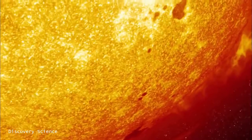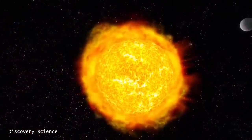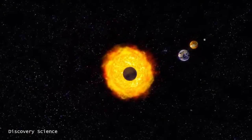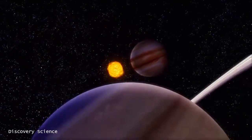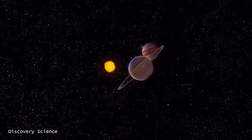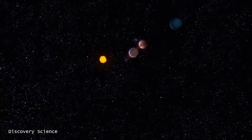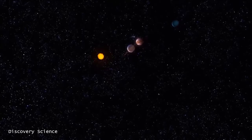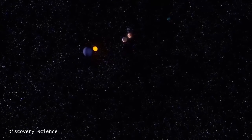If you think science has already uncovered every dangerous, strange and extraordinary phenomenon under the sun, think again. We are right now in the midst of the greatest era of space discovery. And many of the weird and wondrous things are happening right here in our own cosmic backyard. Our solar system is a really fantastic place. We've now found other planetary systems and we've not yet found anything quite like our solar system.